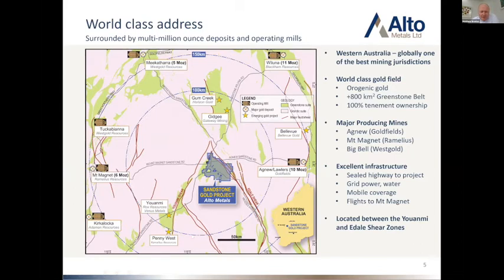You'll also see down in the south-west is Penny West, now owned by Romilius, previously Spectrum Minerals. So a lot of activity in the area — we're surrounded by a number of development and operating mines, so lots of options for us to look at once we've grown our resource in terms of how we process this. There's certainly no rush to go down that path. For us, it's very much focused on the exploration of what we consider a really exciting and major greenstone belt.